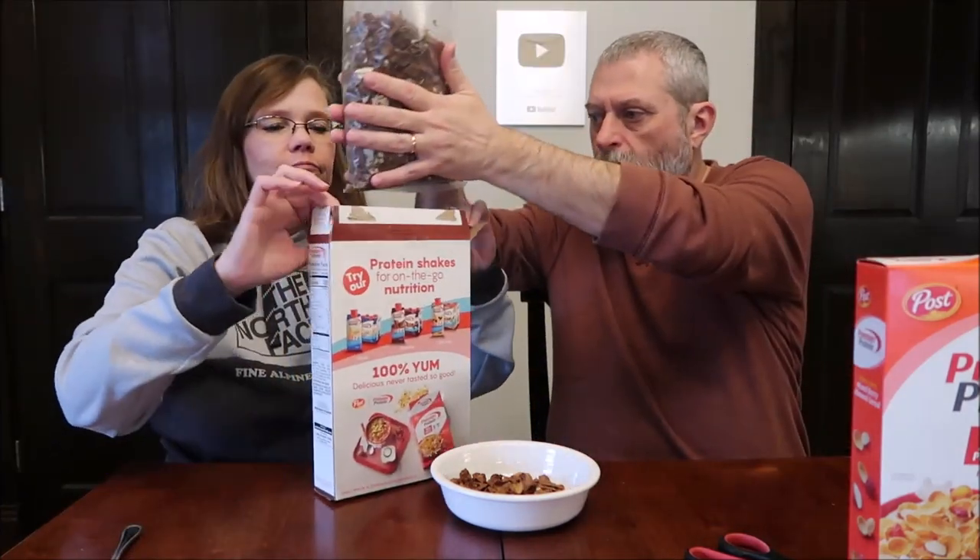And there is nothing fun on the back. They're just advertising their other stuff — Vanilla, Chocolate, and Cafe Latte Premier Protein. Nothing.